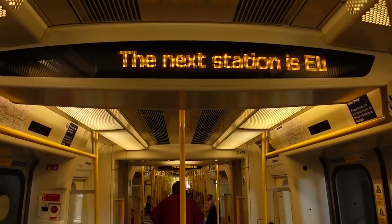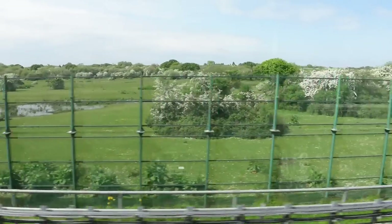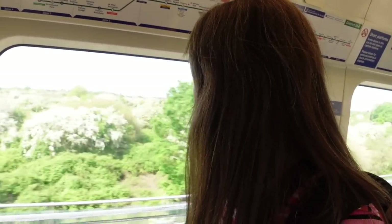You know what I do love about this end of the district? It's nice and quiet. Greenery, countryside. Doesn't look like London anymore.